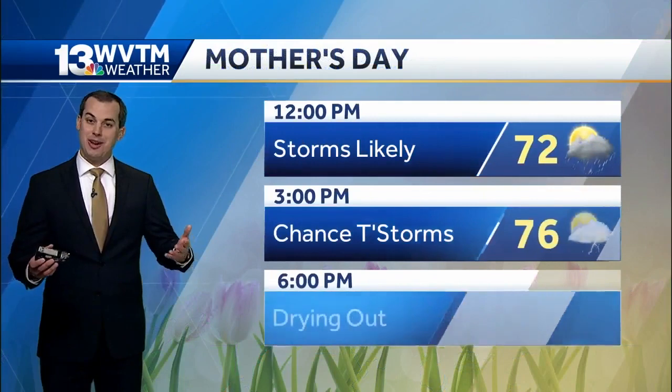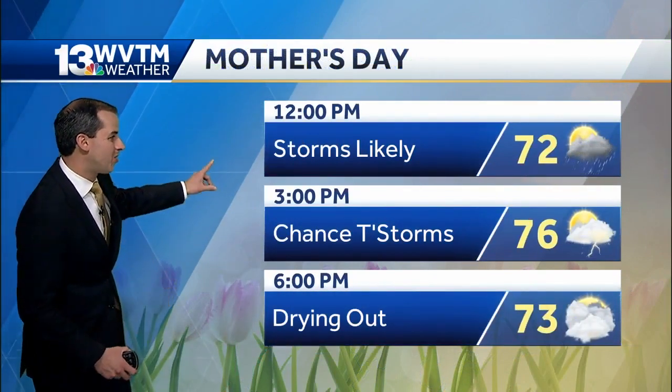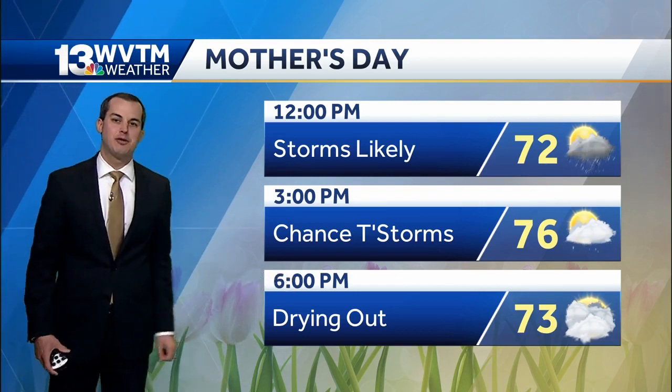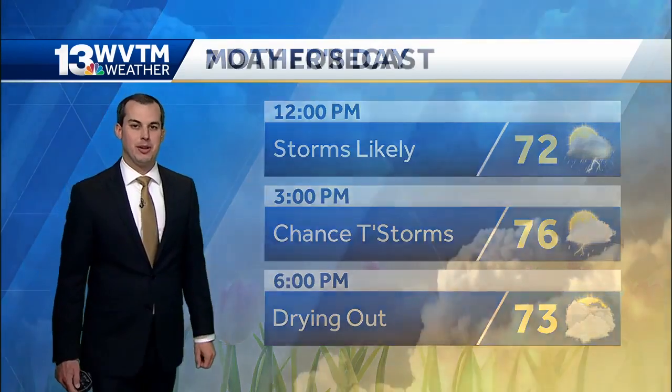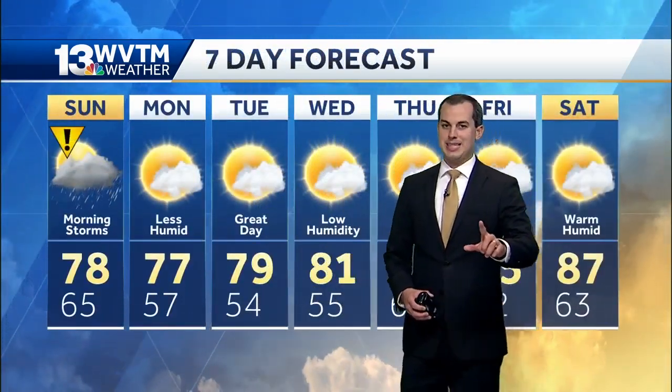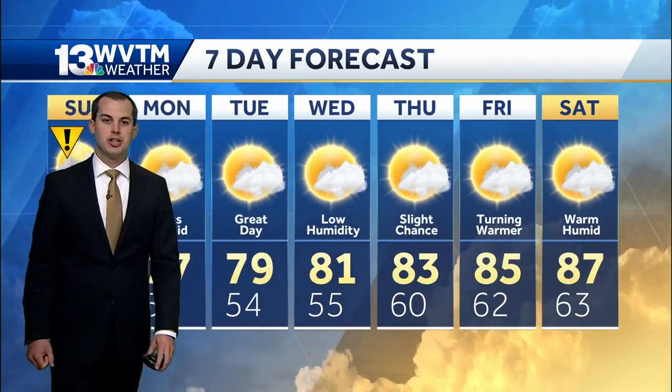By the way, tomorrow — if you haven't forgotten already — it's Mother's Day. Your forecast shows storms likely for the first part of the day, then drying out as we head through the afternoon hours, with temperatures in the seventies for much of your Mother's Day. Our seven-day forecast shows tomorrow as one more impact day — the rain will likely impact any outdoor activities for the first half of the day, then much better weather to start the week, less humid and more sunshine.